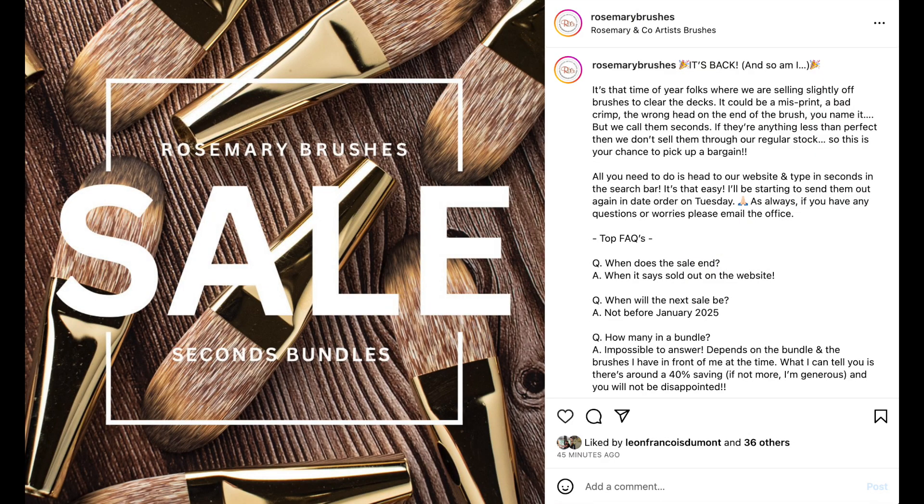Hi everyone! As you may have seen from the thumbnail, Rosemary & Co. are offering seconds bundles again! I'm not currently with my brushes at this time as I'm in the process of moving house, but I wanted to get this information out there as soon as possible, as I know a lot of you have been waiting for this opportunity.